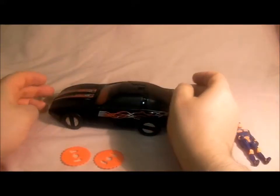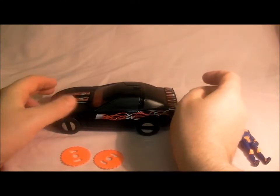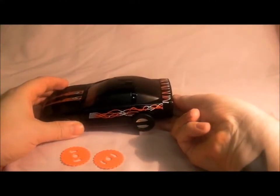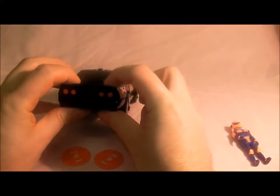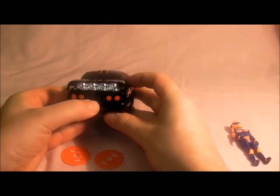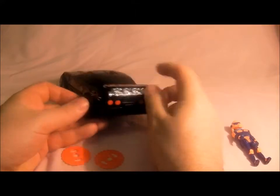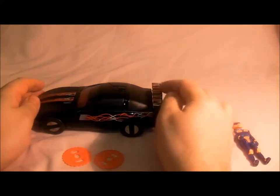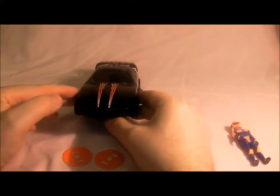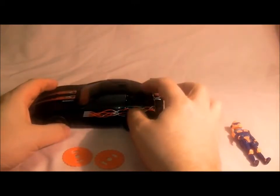It's my favorite vehicle because it's got many different forms - it does lots of different things. First of all, you can flip that switch there which makes the tail come up. There we go - it shows its little turbines. And there's it from the front. Next, I'll put Calhoun in - there's the doors.